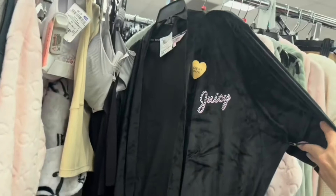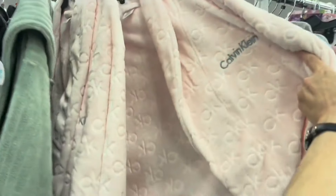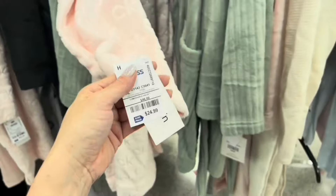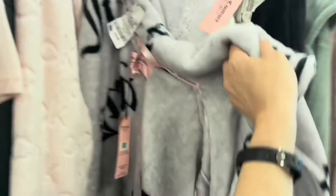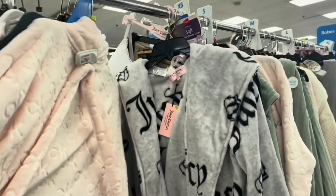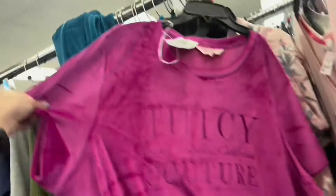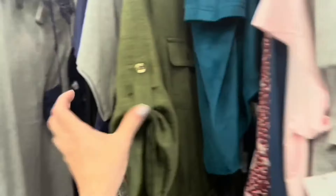So I'm here in the pajama section. I found this Juicy Couture robe for $19.99 — it is so soft. And then I found some pink Calvin Klein ones — these are pretty thick, so you're really going to be cozy. These are $24.99. But there's not much Juicy Couture here. Here's another robe from Juicy Couture — $19.99. This one's $10.99. But not much else. So anyways, let's go ahead and check out.